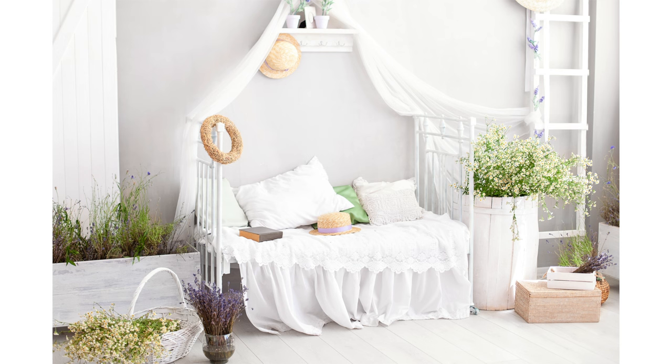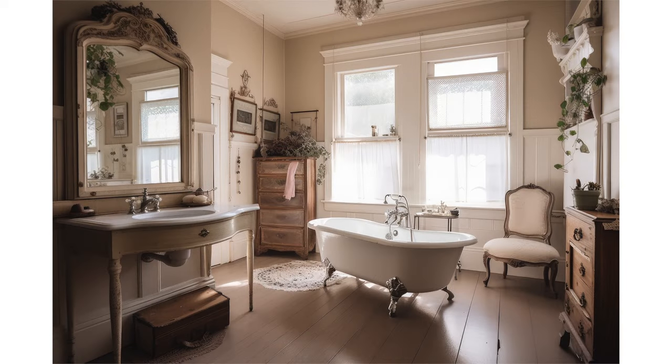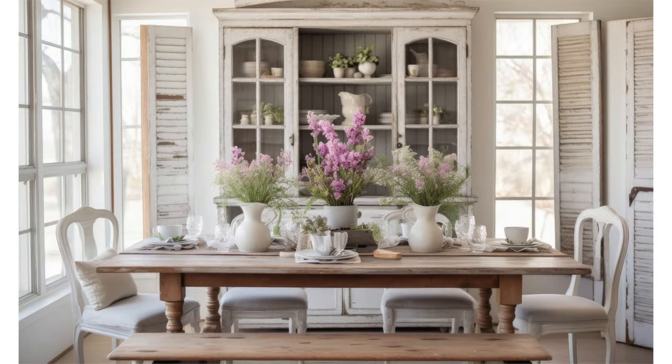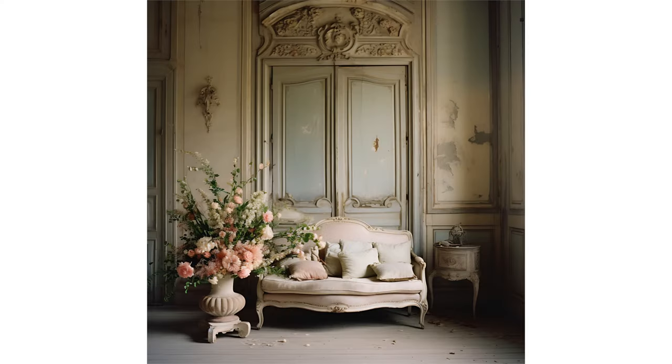Shabby chic, as an interior design style, originated in Great Britain and draws inspiration from the decor often found in large country houses. It embodies a unique blend of worn and faded old chintz sofas, curtains, and paintwork, reflecting an unassuming yet refined sense of taste. This style stands in stark contrast to the sentimental and ostentatious Victorian fashion that prevailed during its inception. The roots of shabby chic can be traced back to grand forms of decoration, such as those seen in classic French chateaus.